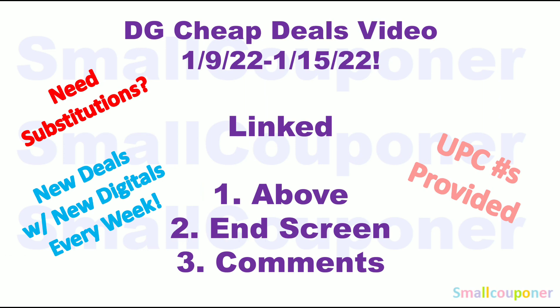There are more deals discussed in my DG digital deals video for this week, January 9th through January 15, 2022. There are a ton of other options based on your needs, and if you need substitutions because some stores may be out of stock, make sure to check that video out. It covers all the new deals with new digitals for this week, and I post one every week. I also provide UPC barcode numbers for items you cannot search for on the app. I will link this video above on the end screen and pin it in the comments below.